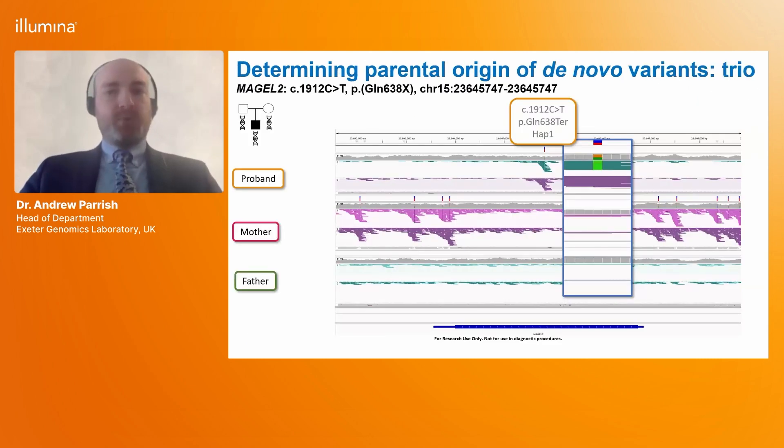In a number of conditions it's important to understand the parental chromosome on which de novo variants have arisen, as is the case with this MAGEL2 variant. MAGEL2 variants cause a maternally imprinted Prader-Willi-like condition, so we need to confirm that variants have arisen on the paternal allele to assign pathogenicity.